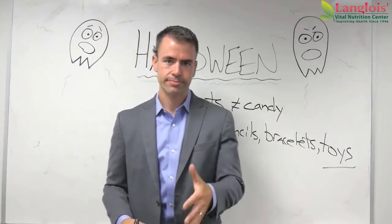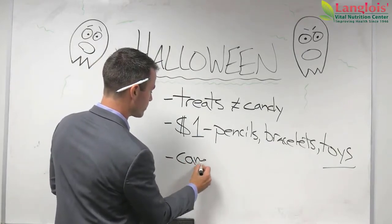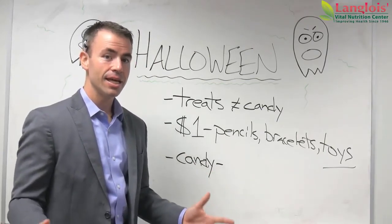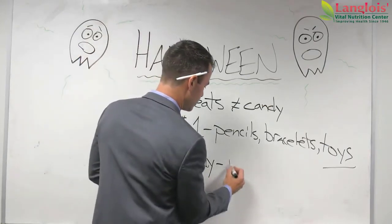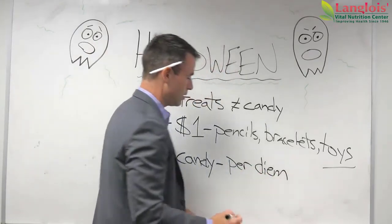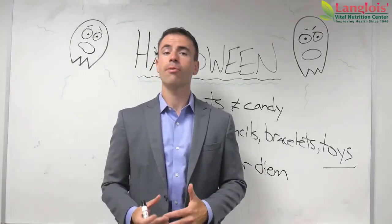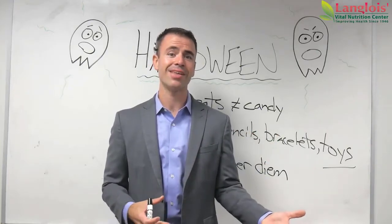Now let's say you have kids and they're going out trick or treating and they come home with all sorts of candy. The biggest thing I recommend you do when your kid comes home with a lot of candy is talk to them about how much they can have a day — their per diem. In our household, when our daughter goes out and gets candy on Halloween, she brings it all home and we talk about how much she can have per day.